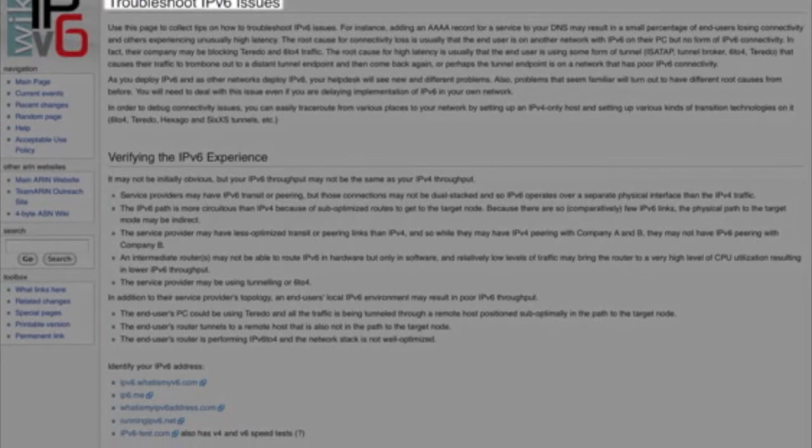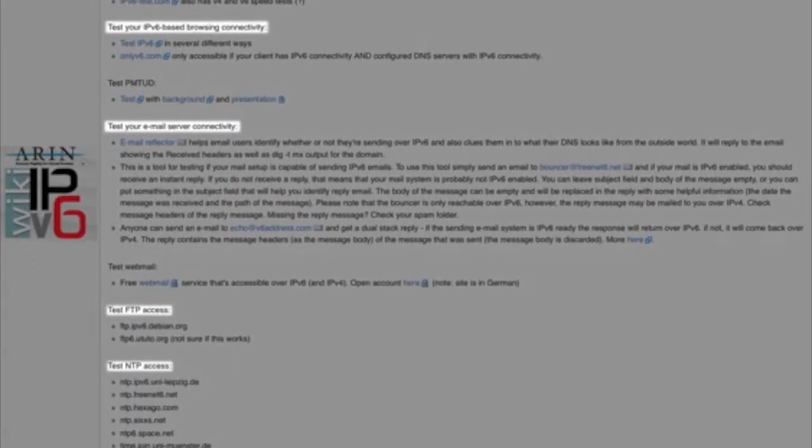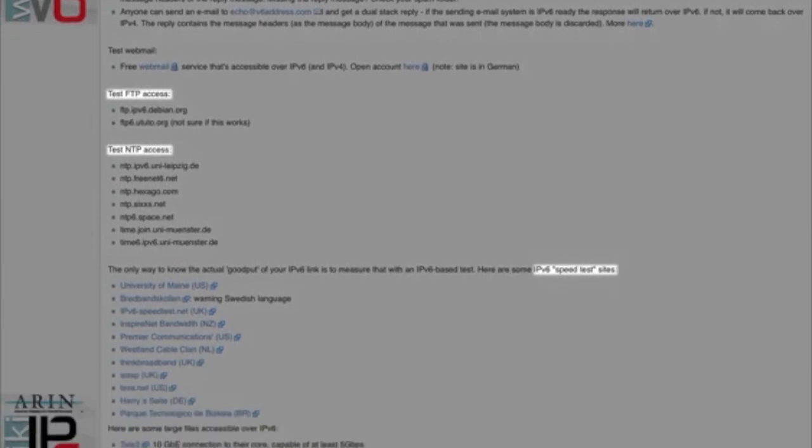The next most valuable thing you can learn to do is troubleshoot. The Aaron IPv6 troubleshooting wiki page is a good place to start and offers links to test v6 browsing connectivity, email server connectivity, FTP access, NTP access, IPv6 speed, user v6 access, and domain v6 readiness.